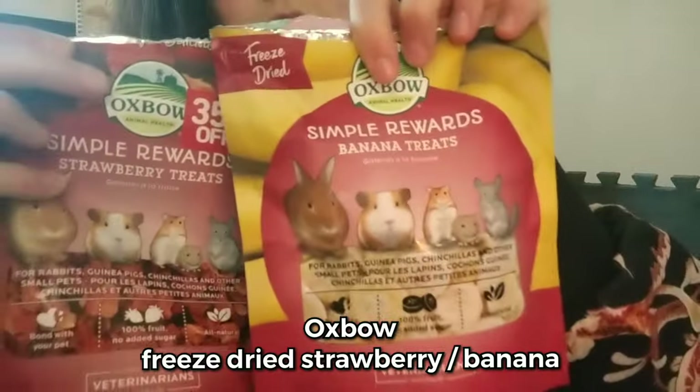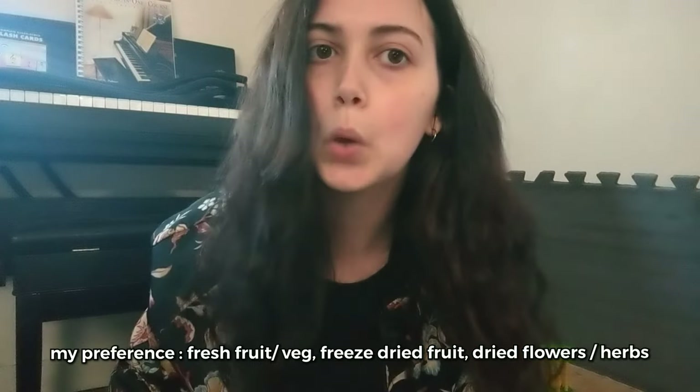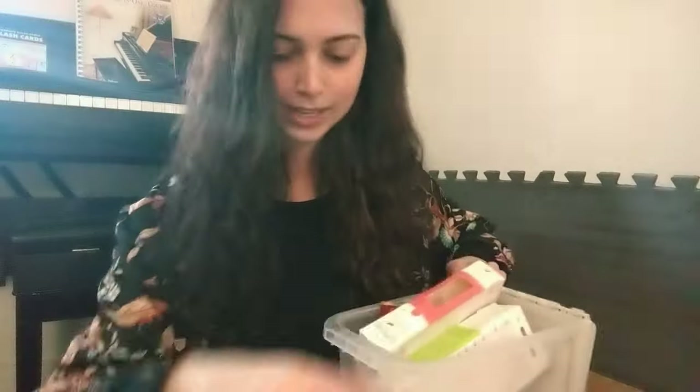Moving forward, I might stop buying the oily treats — they just feel oily in my hand. I will continue buying the Selective Naturals brand — it's high in fiber, no added colors, all wonderful things. I'll also continue buying the Living World products. Other than that, I'm going to stick to fresh fruit and the digestive biscuit — keep those vet bills low! That is everything in my bucket of treats.